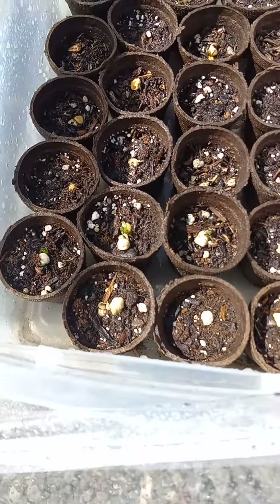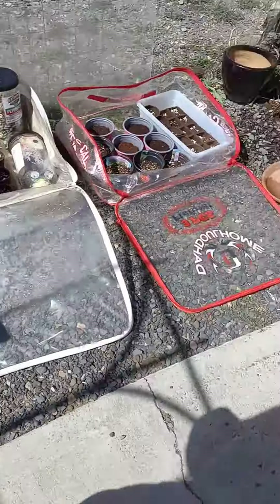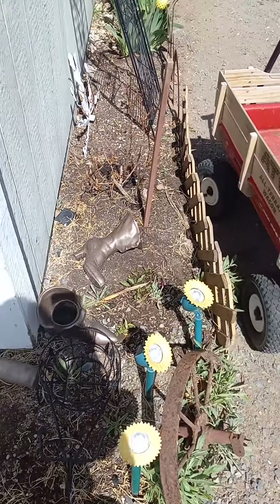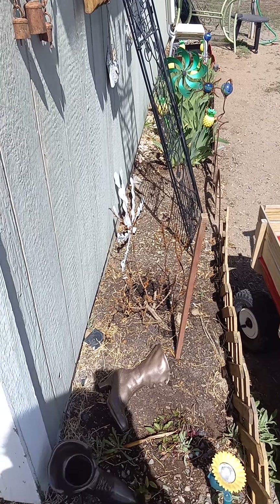My peas are already starting to pop out. This is where the daffodils come up. Okay, this is the rose bush. Johnny jumpers. The fans that I've had for three years already.